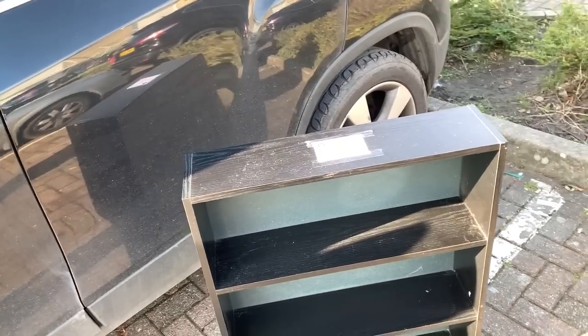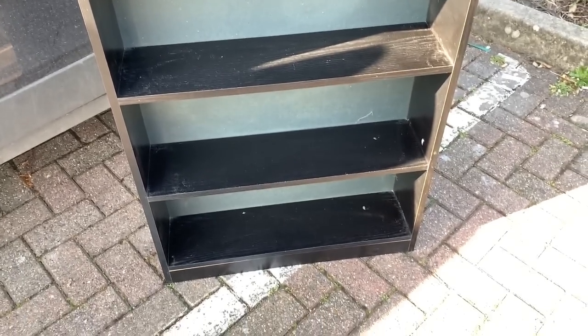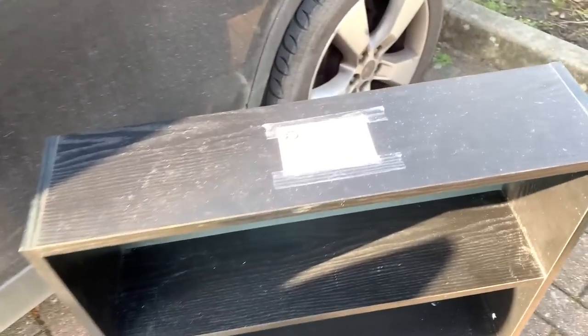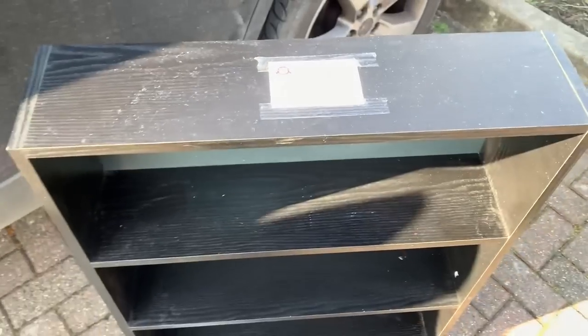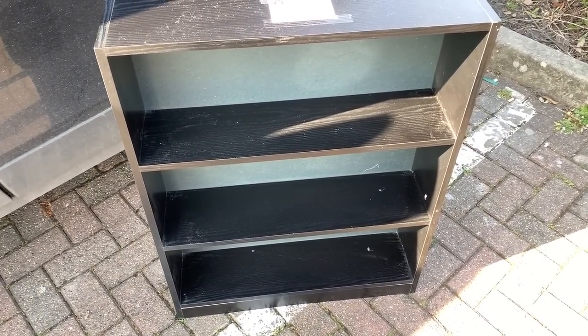OK, so I didn't pick up any Blu-rays or DVDs or anything. But I did find this black ex-Argos type cabinet for £7. I was looking for some more shelf space, so it saves me going out and getting the screwdriver out. Out of the Salvation Army Donation Centre Plus.